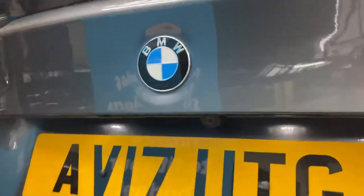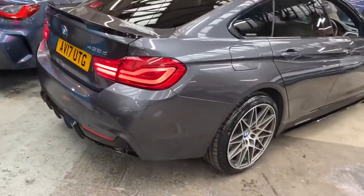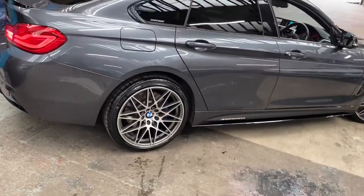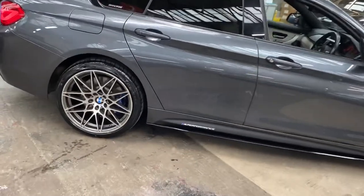As we go around towards the back, we've got the gloss black rear boot spoiler and matching rear diffuser. As mentioned, it does come with a rear camera as you can see there, and I will show you that on the screen in a moment. Heading towards the driver's side, you can see that fantastic mineral grey colour — it's in really nice condition.